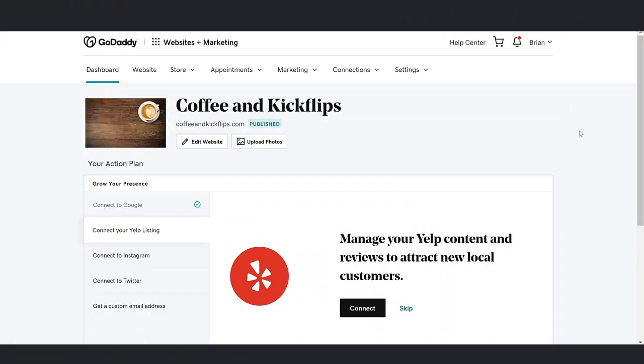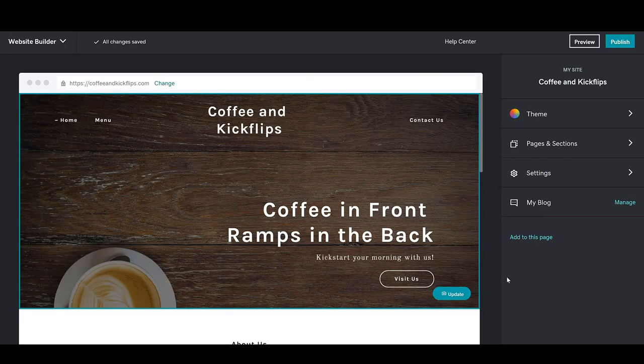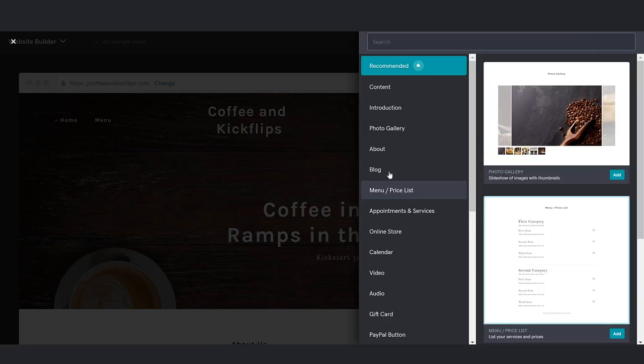Log into your GoDaddy account and go to your website dashboard and click Edit Website. You can add your blog to a section on your current page, or you can create a separate page for your blog. For now, we're going to add it as a section to our current page. To add a section, select Pages and Sections, then Add Section. Let's choose Blog.